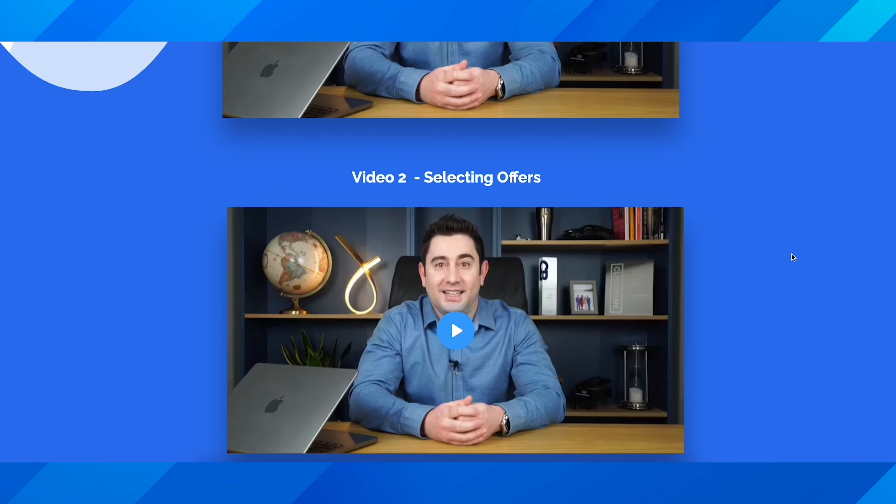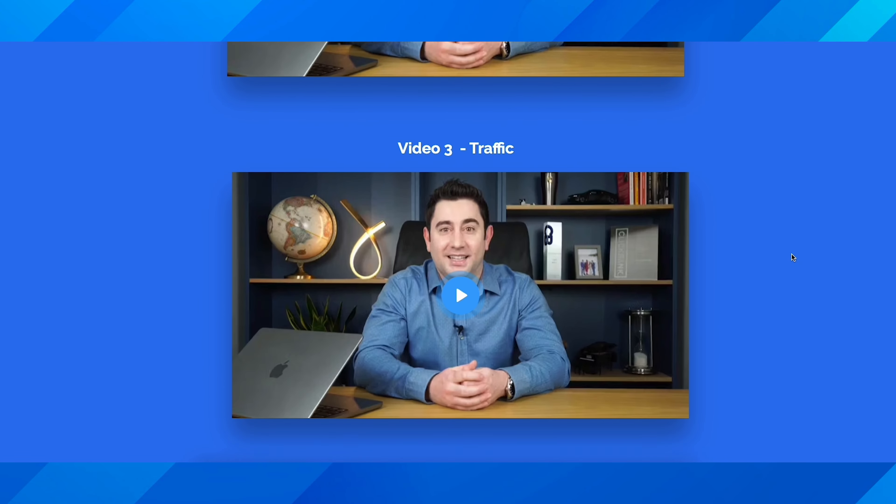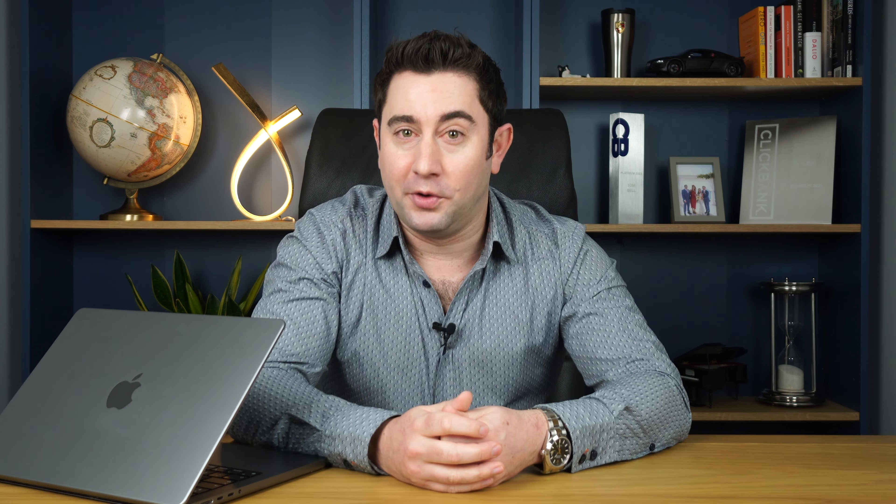Before you head off, there is something I'd like to give you completely free of charge. I've put together a native ads mini course video training. If you're brand new to native advertising this is the place to start — I'm going to walk you through offer selection, competitive intelligence, traffic generation strategies, and testing and optimisation techniques. I'll pop a link in the description below. All you need to do is click the link, pop in your name and email and I'll get that right over to your inbox. Have an awesome day, take care and I'll look forward to seeing you in the next video.